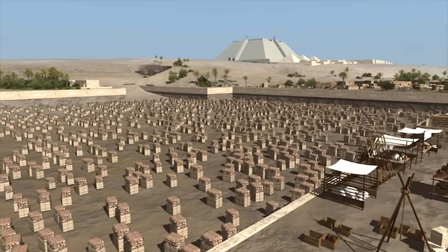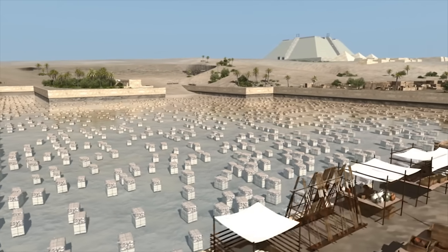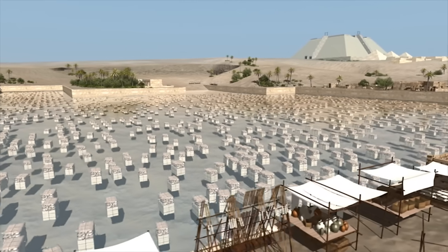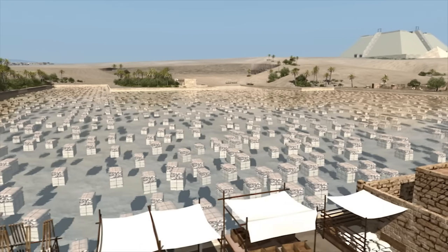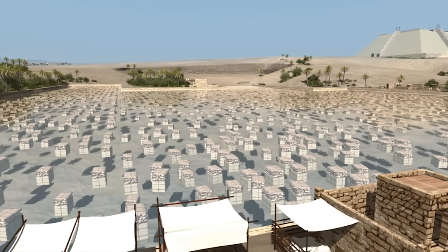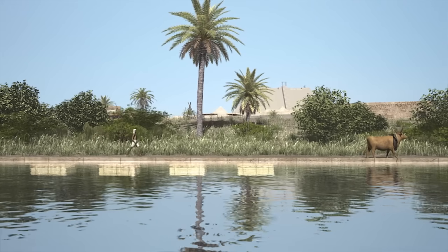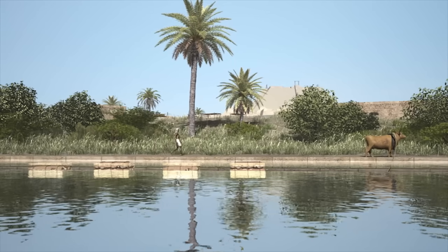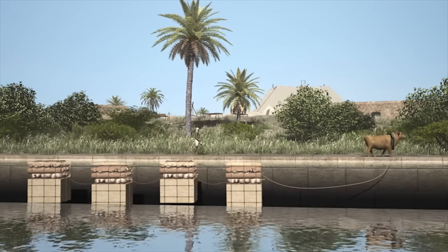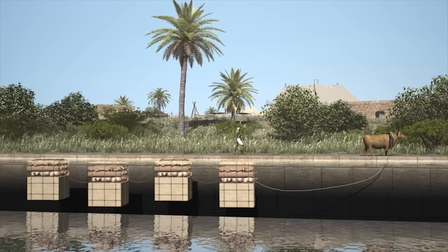Flood season arrives, and the water rises to fill the harbour and canal system. The blocks, all prepared with floats, are surrounded by water. As the height of the Nile begins to reach above them, the blocks begin to rise. From here, in threes and fours, the blocks are guided down the canal to the causeway harbour.